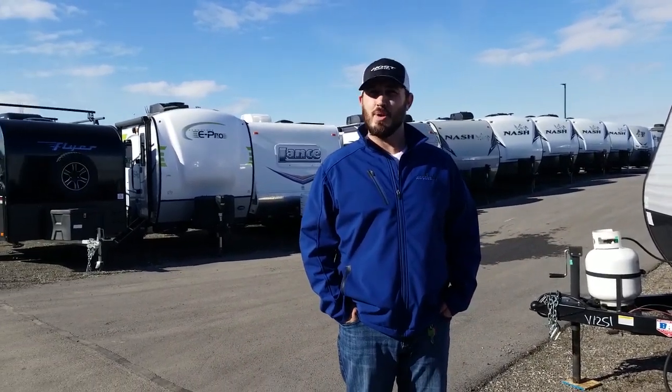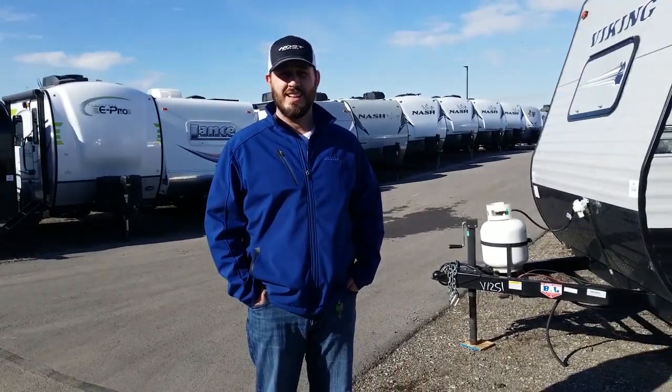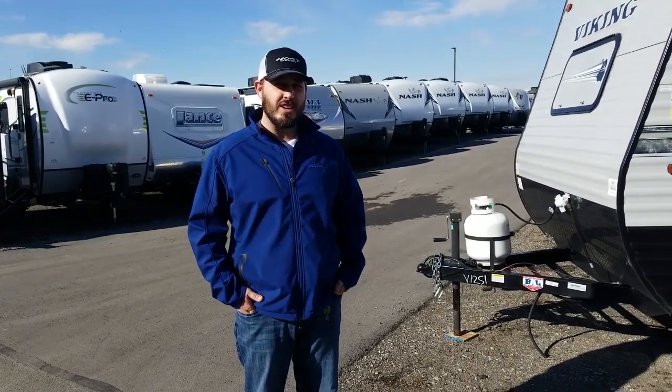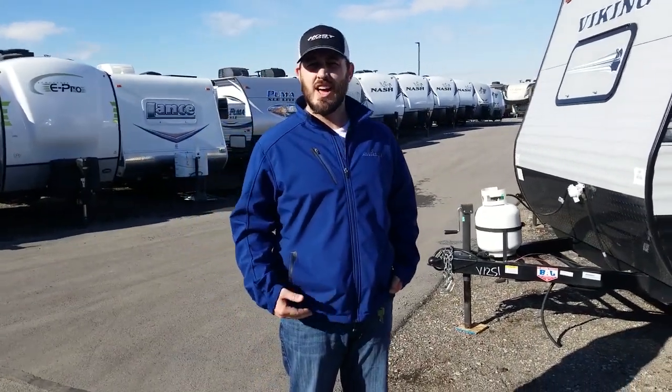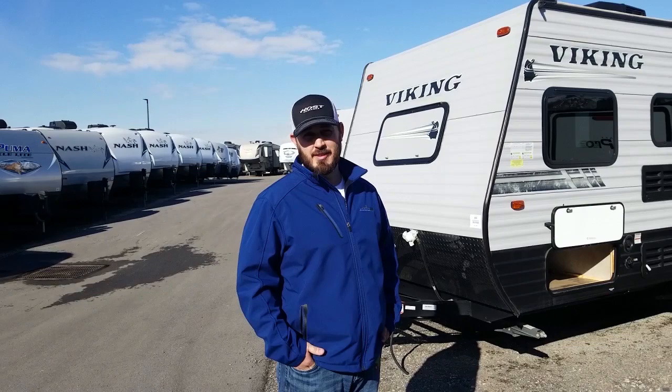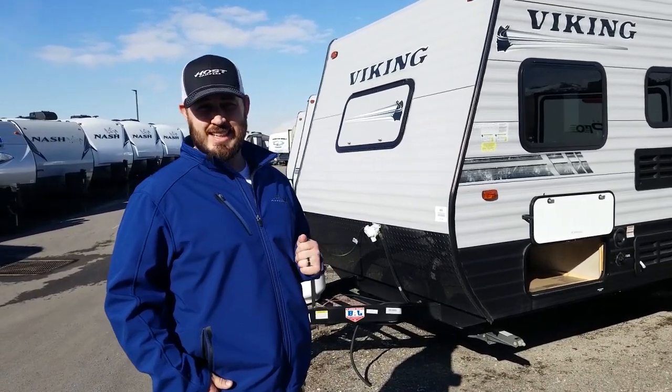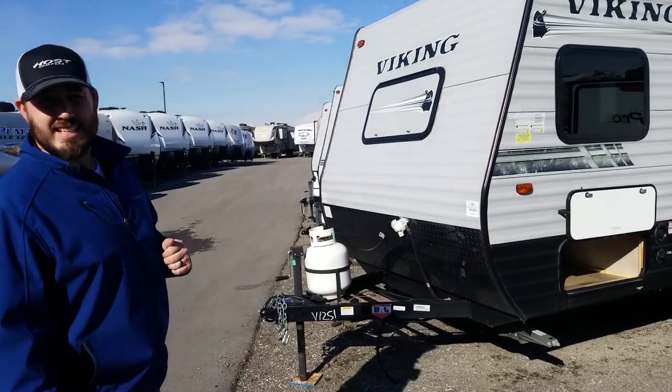Hi everybody, my name is Brandon. I'm here with AXS RV. Today I want to walk around one of my favorite introductory couples trailers. It gives you a lot of features, a lot of quality dollar per dollar, a lot of stuff they do different than the competitor that really keeps them a peg above. So without further ado, this is a 2019 Coachman Viking 16FB.